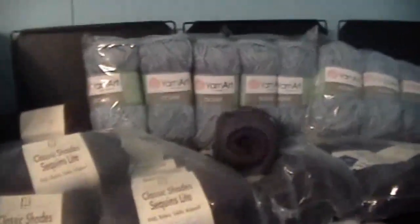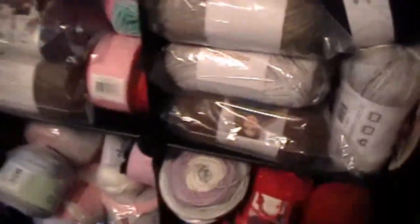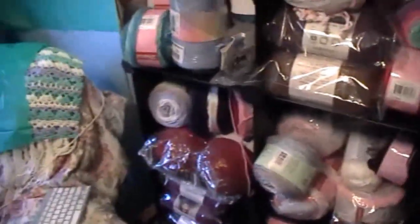Look at all this beautiful yarn from Yarn Art — it must have obviously had a sale, and that's when I buy yarn. I go crazy buying yarn on sale. All these — they were on sale. I love yarn!